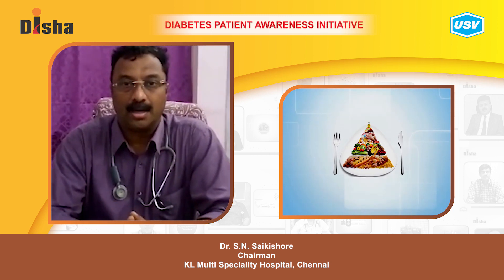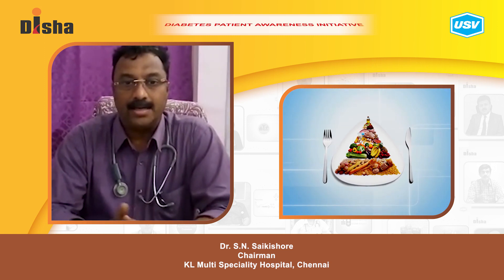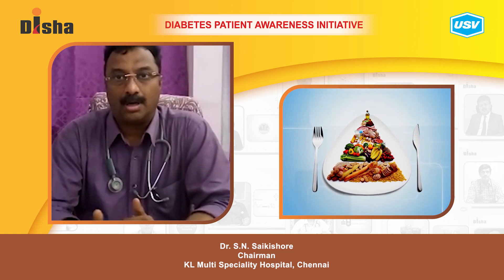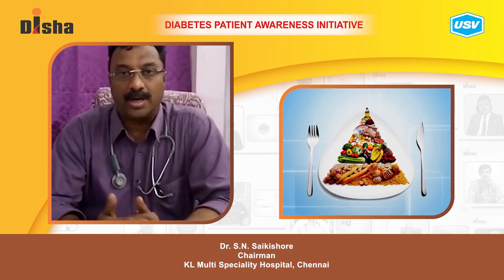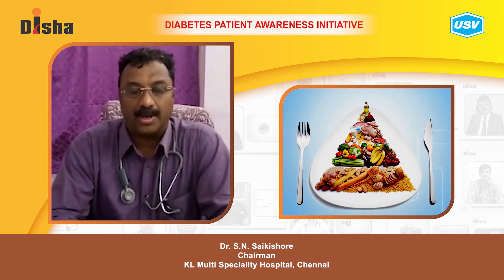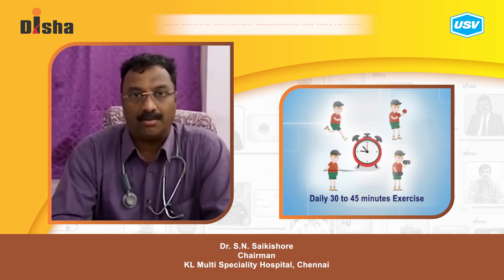Keep foods low in salt. Eat at least 30 minutes before your sleep so that you can have some kind of walking before you get to sleep. Exercise should be 30 minutes a day, at least five days a week.